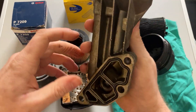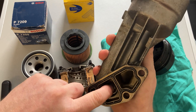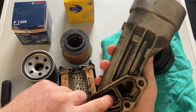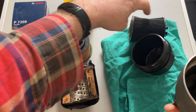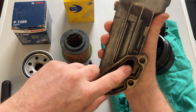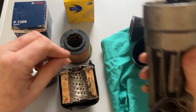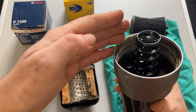Inside the housing it's essentially the same system. At the bottom of the housing is where the oil comes up from. When oil pressure builds up from the pump, it's sent up the channel to the outside of the casing, where it sits on the outside of the filter, passes through the filter, and comes back out of the center here.